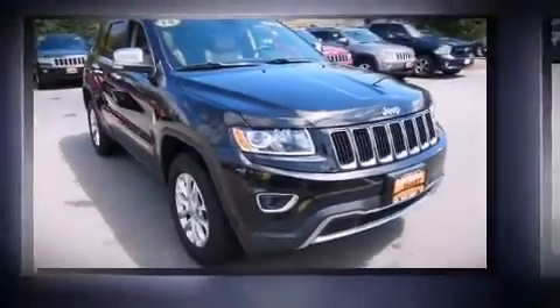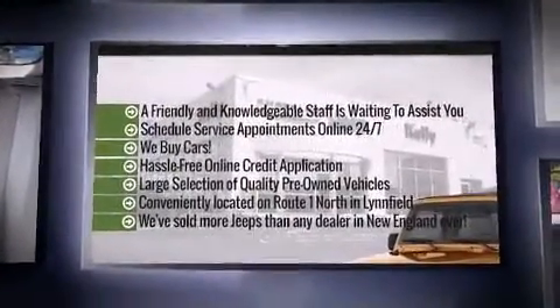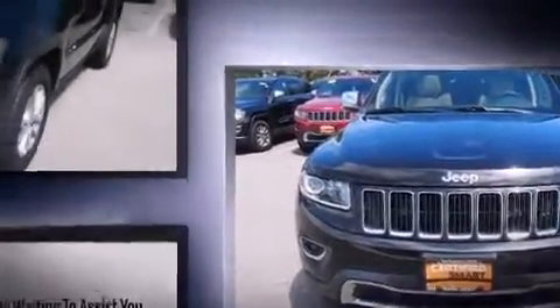The 2014 Jeep Grand Cherokee, with just over 25,000 miles on the odometer. This four-door sport utility vehicle prioritizes comfort, safety, and convenience. Smooth gear shifts are achieved thanks to the refined six-cylinder engine, providing a spirited yet composed ride and drive.